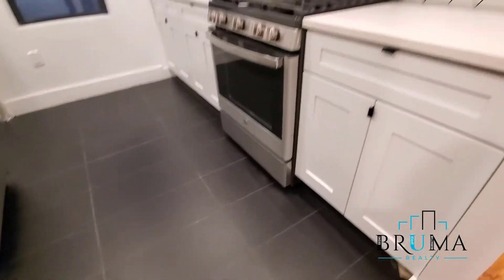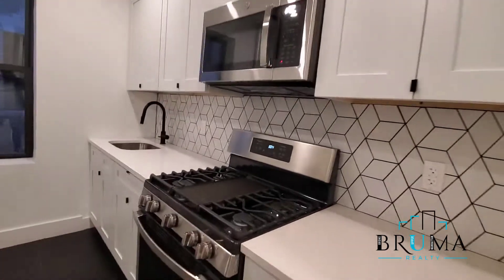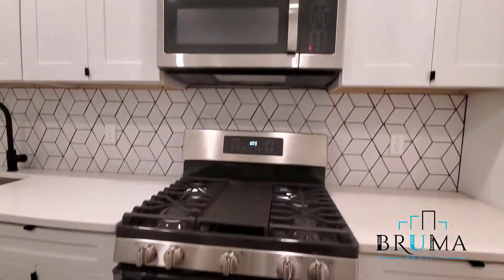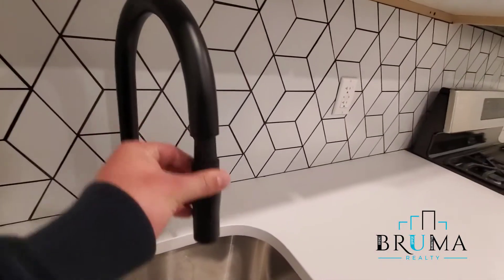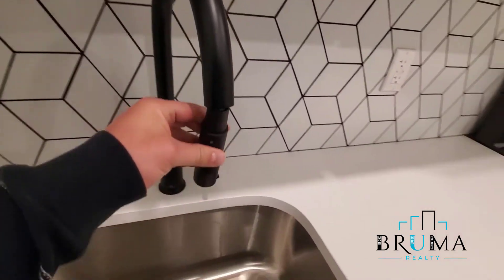Here we have the kitchen — beautifully renovated, brand new appliances, microwave, and a dish washing hose for the sink.